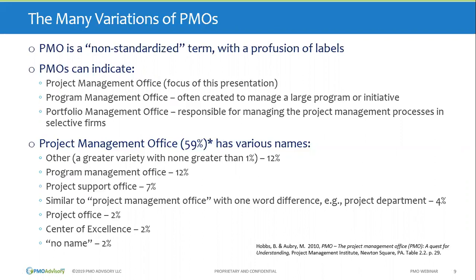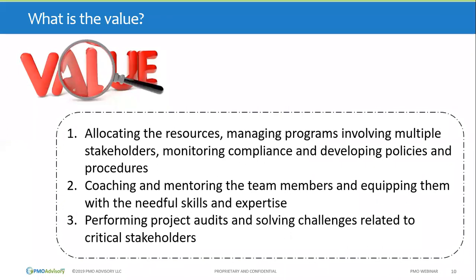A study by Brian Hobbs and Monica Aubrey looked at the various names PMOs come with. About 12% use a great variety of different names — such as competency center for projects. Other common names include PMO, Program Management Office, and Project Support Office. The takeaway is it doesn't really matter what the centralized office is called in your organization; what really matters is what that centralized office does. It's a very functional view of what a PMO is.